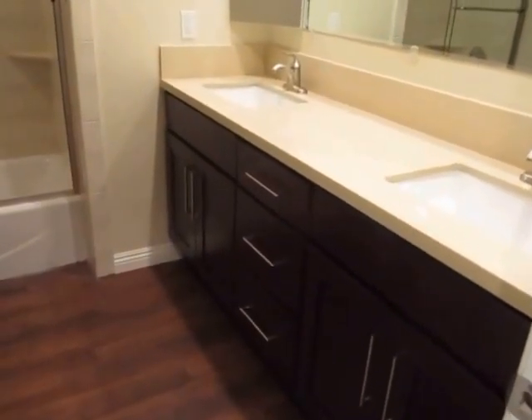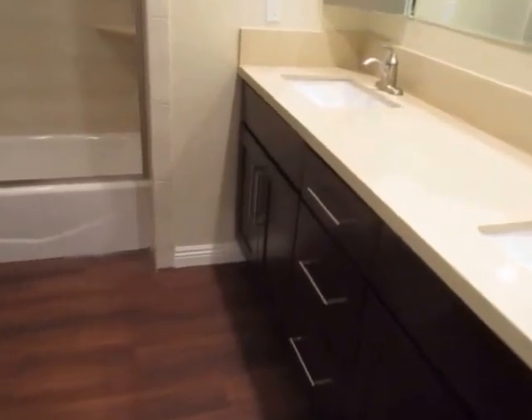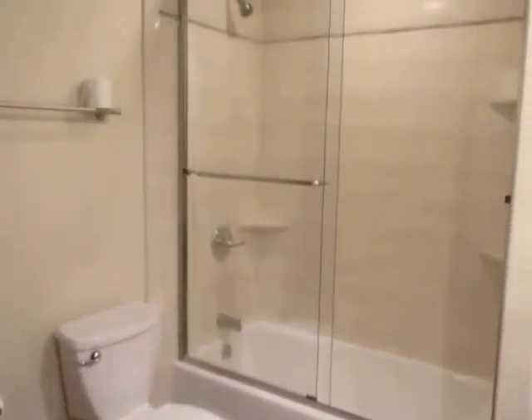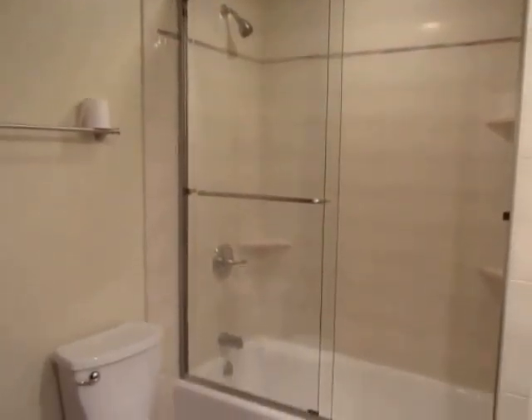The first bathroom has a double vanity with quartz counters and plenty of cabinet space. It also has a full tub and shower with sliding glass doors.